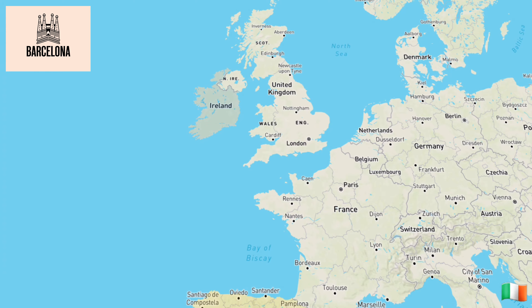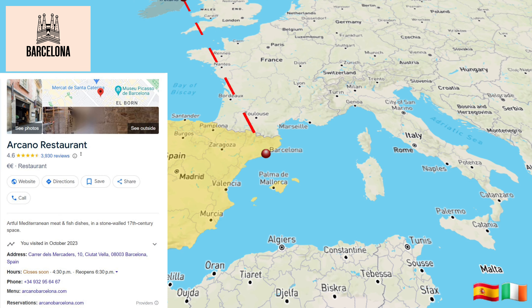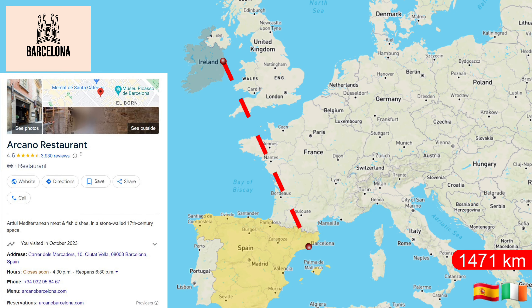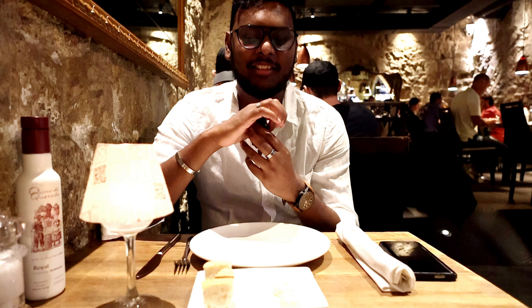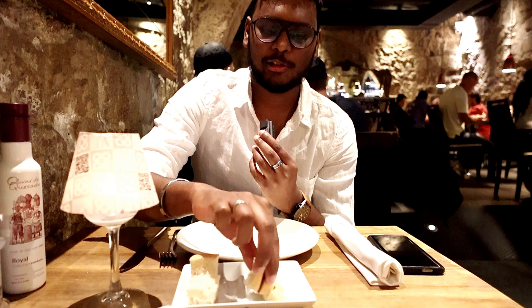Hi guys, welcome to Barcelona! Finally we are here. This is my first night in Barcelona — we came for dinner at Arkano. So it's going to be 48 hours in Barcelona, fun with a lot of events. Let's start with a great dinner. I have a starter here: the authentic bread with rosemary sauce. It looks really good.